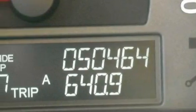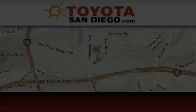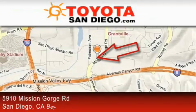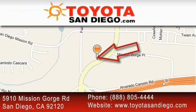This truck won't last long at this price. Call and arrange a test drive now. Toyota San Diego is located at 5910 Mission Gorge Road in San Diego. Our goal is to exceed all of your expectations to ensure that you'll return for future visits.